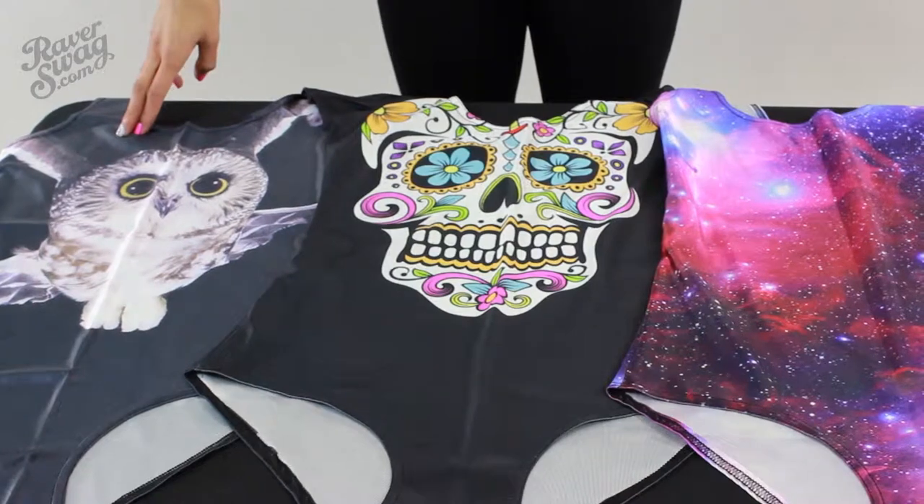They're very versatile. As you can see, I'm wearing the Astronaut one — it's perfect for Coachella. What I love most about it is that it's slimming, it's breathable, and I can wear a bra with it. But if you choose not to, you're still going to look fabulous.